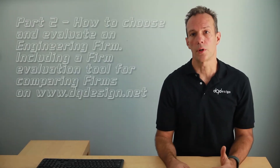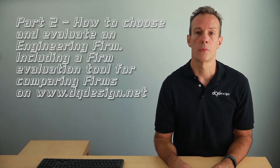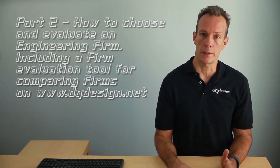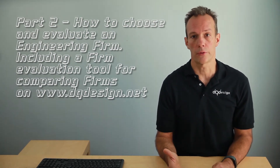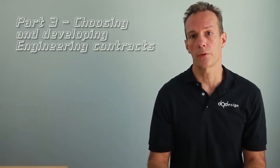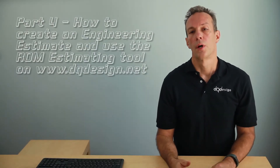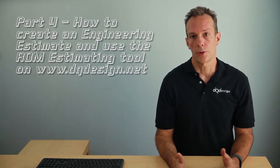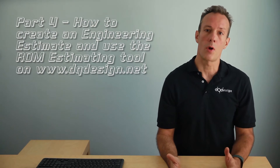In part two I'll go over choosing and how to evaluate an engineering outsource firm. I'll demonstrate a tool I've created to help you do your own evaluation, along with a number of important things to consider about outsourcing firms. In part three I'll discuss developing engineering outsource contracts and choosing the type that's right for you. And in part four I'll go over an engineering estimate and show you a simple tool you can find on my website for creating a mechanical engineering ROM estimate.